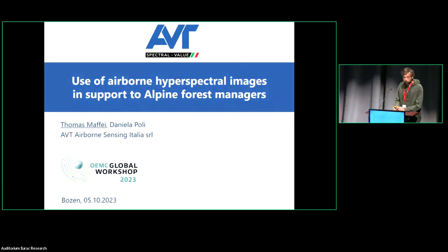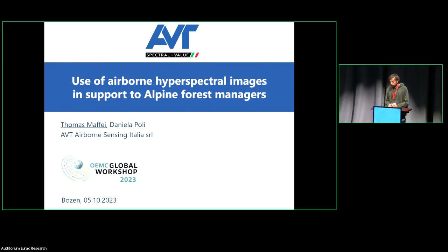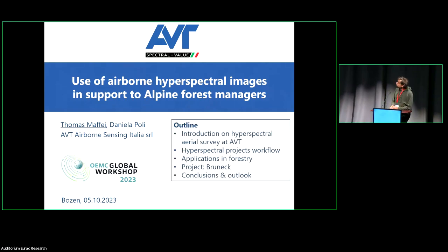Hi everyone, thank you for the introduction. Today I'm going to talk about the uses of airborne hyperspectral images to support Alpine forest management. The outline of this presentation covers the introduction of hyperspectral aerial survey at AVT, how the workflow for these projects works, and the application in forestry. We will also see final results of one project conducted last year in Bruneck, near Bozen, and some conclusions and outlook.